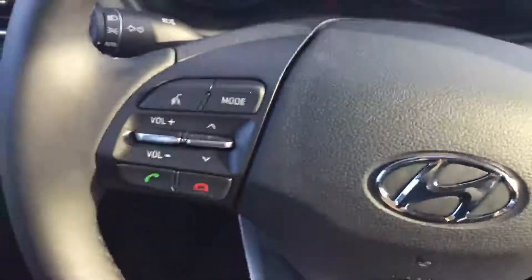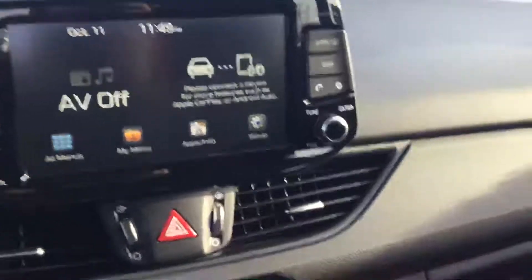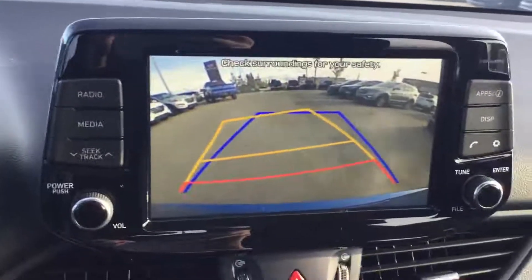Hopping into the car, on our left side we do have the hands-free calling so you're able to connect your phone and answer your calls. On the right side you will see your nice cruise control. Coming to the nice 8-inch touchscreen display — if you do put it in reverse you will see your nice backup camera with navigational lines.